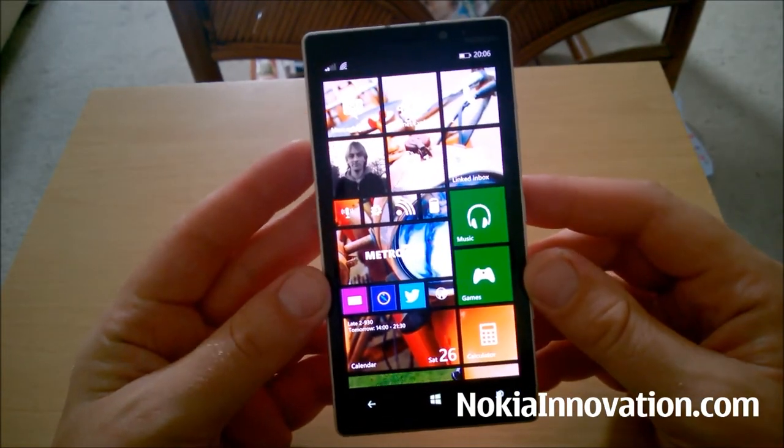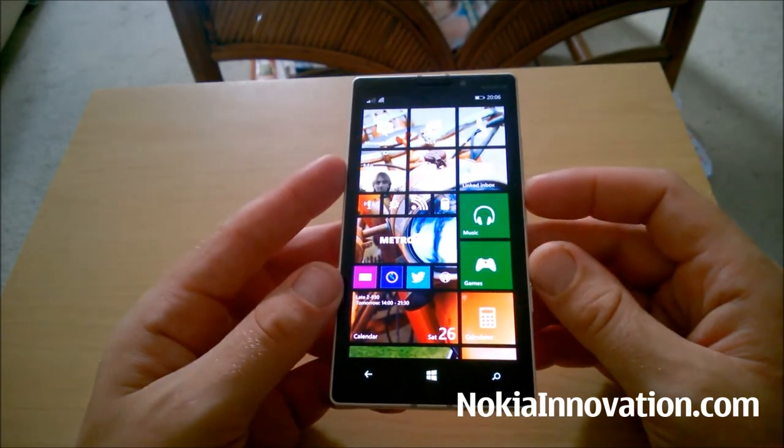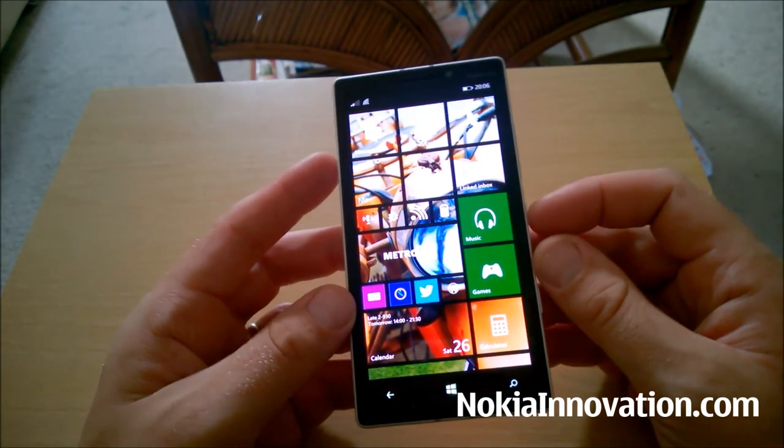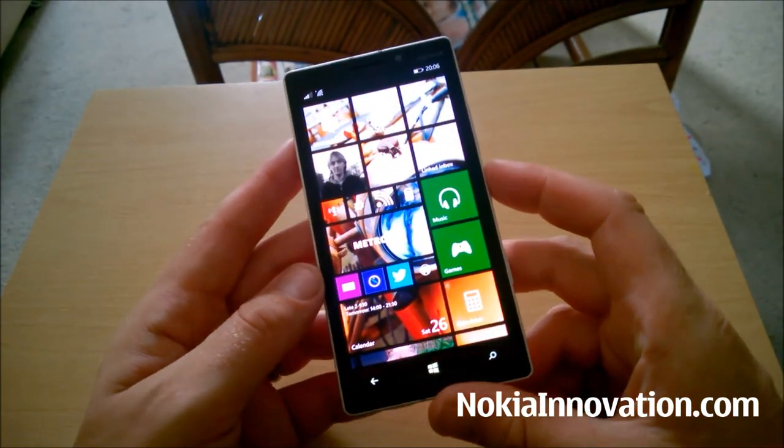I'd be very interested to hear your thoughts on the Lumia 930. If you have any questions or comments, please leave them in the comments section. I'm always happy to hear them, or you can find me on Twitter. All links are in the description and on our site.